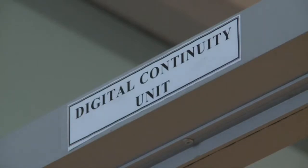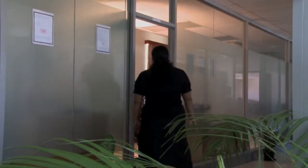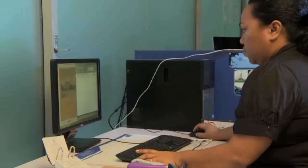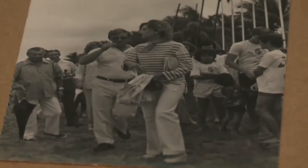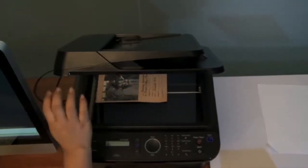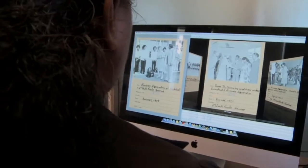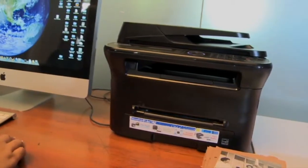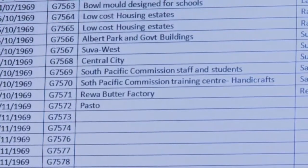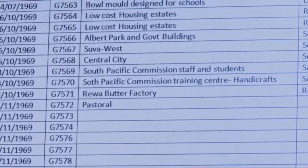This unit was established in 2011 to digitize all audiovisual programs and photographs from the Department of Information and other government departments that have audiovisual and photographic units. The process involved in digitizing photographs is to simply scan them. We currently have four scanners, and our staff is working around the clock sorting and scanning photographs before moving on to indexing and cataloging them for future reference.